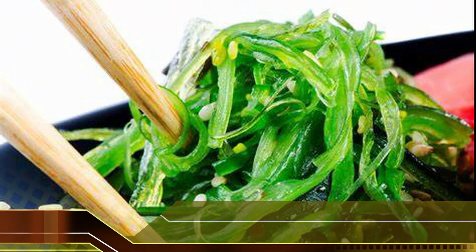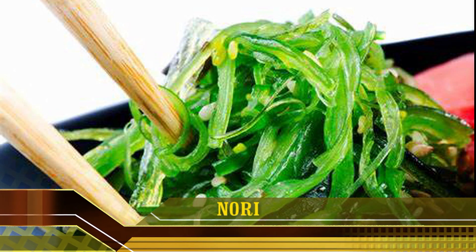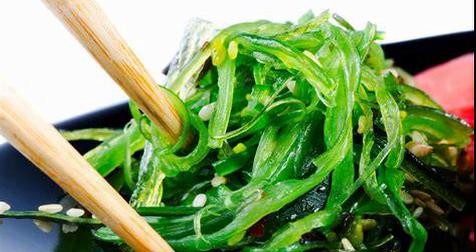Nori is a type of red seaweed. Unlike brown seaweeds, it has a much lower content of iodine. Nori is the type of seaweed that is commonly used in sushi rolls. The iodine content in nori varies between 16–43 mcg per gram, or about 11–29% of the daily value.